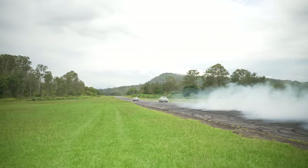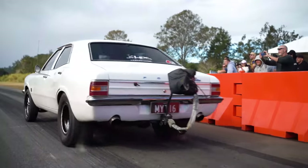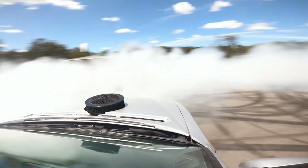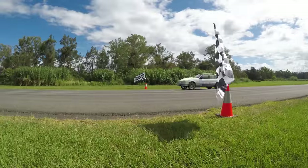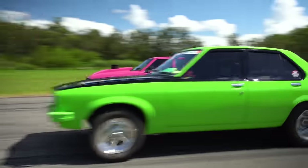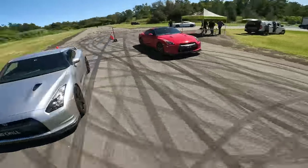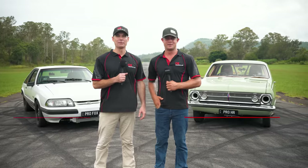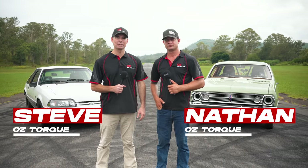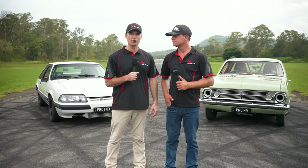We're on the chase. Hi everyone, Stephen and Nathan here from Oztork. We're back out here at Coralbin. We have a battle today - Pro HR vs Pro Fox. Let's go check them out.